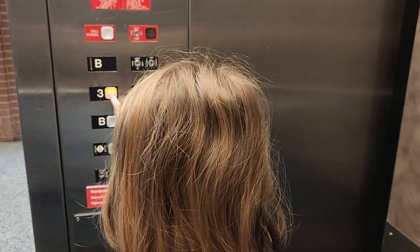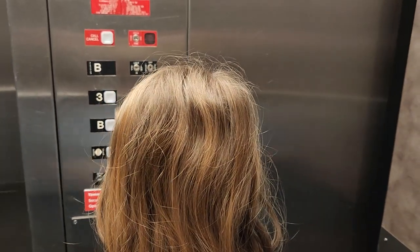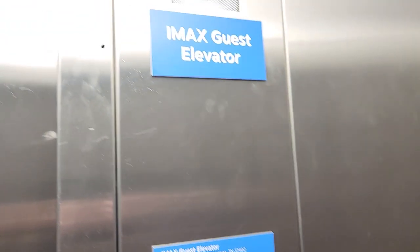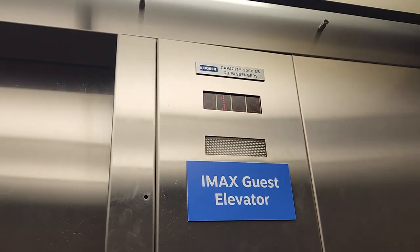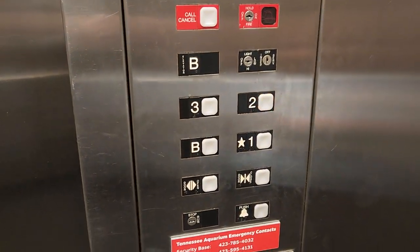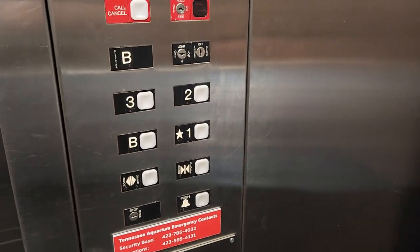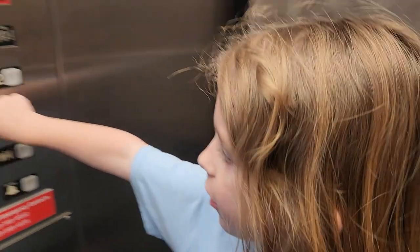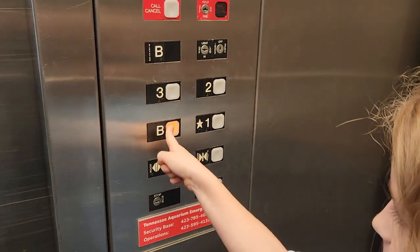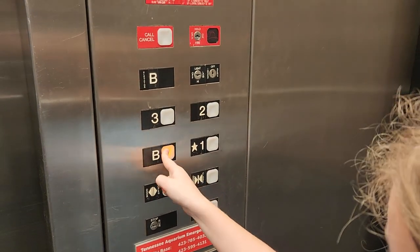B is locked. Three. Two. Three is locked and also B. Yeah. It says guest elevator — so they have an elevator for people at work here. But it is a Dover. It looks like the third floor is locked, and also the basement. Maybe you have to hold it down and then it will take you down.